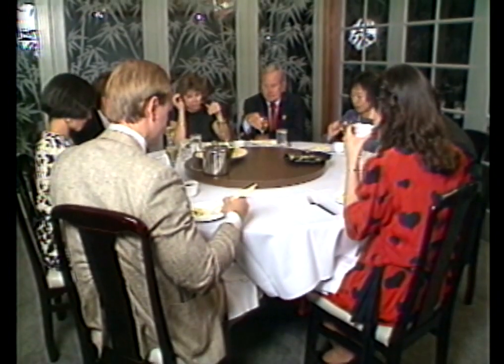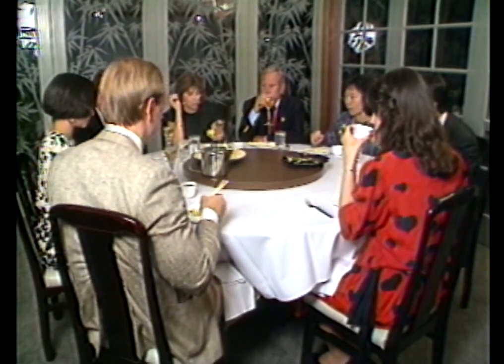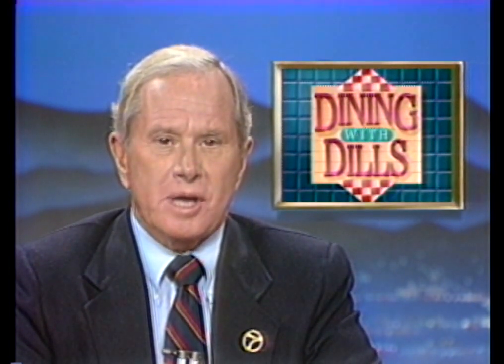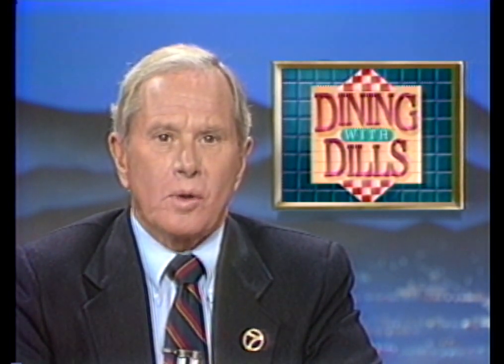This special Chinese banquet is $20 a person, minimum of six people, called 24 hours in advance. It's not on the menu — it was put together for Eyewitness News viewers. These special banquets are available at any of the Panda restaurants in the Southland, including San Diego at the Horton Plaza.